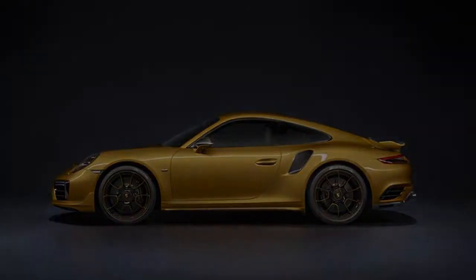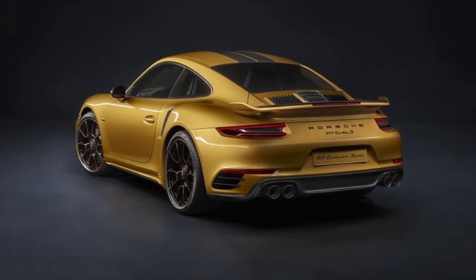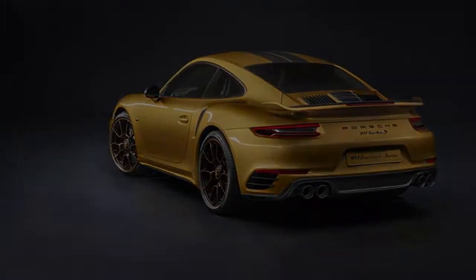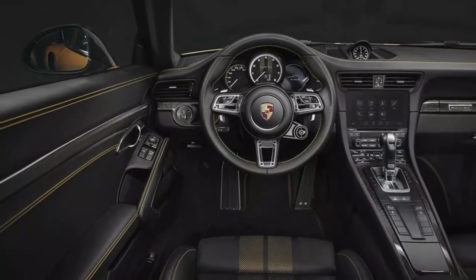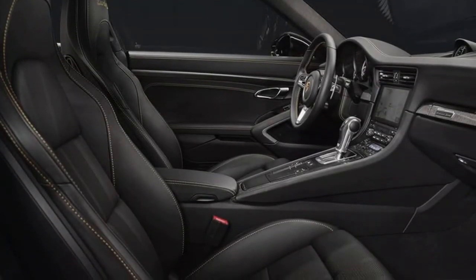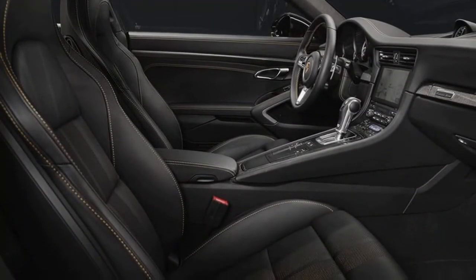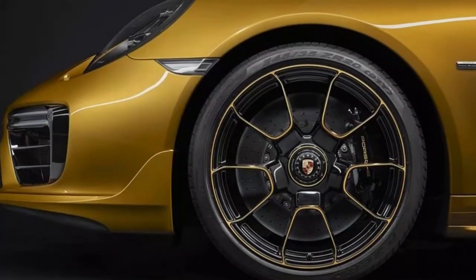The exterior of the 911 Turbo S Exclusive Series sports a slightly bold golden-yellow metallic paint, punctuated with carbon fiber on the trunk lid, roof, and side skirts. Out back, there's a new rear fascia, a solid rear wing, and dark tailpipes. The fenders wear plates that highlight the car's limited-edition status.